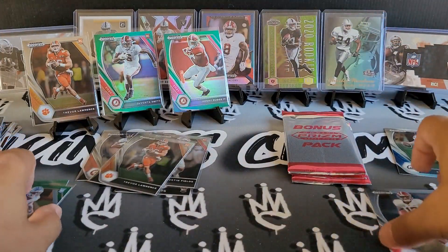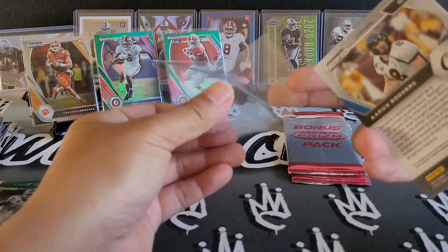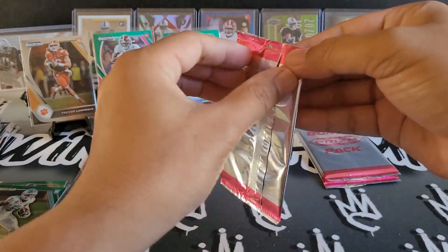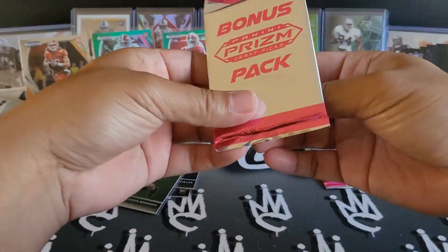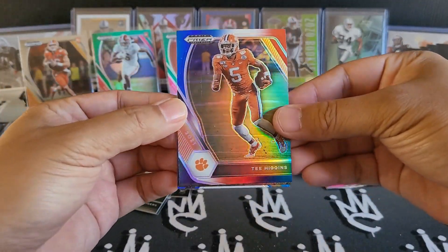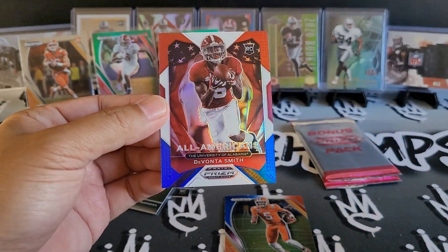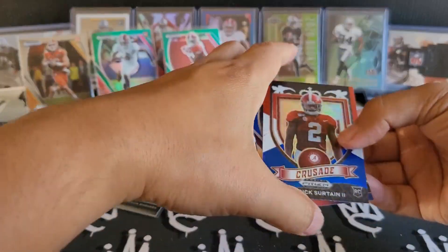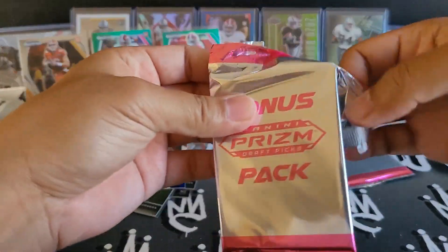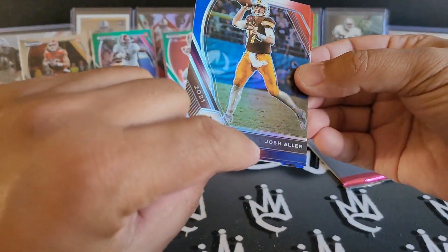We'll go ahead and get into our bonus packs — but can't forget to sleeve up that nice silver A-Rod. Hopefully everyone enjoyed the live stream yesterday. Shout out to Collin Morikawa for winning the Open — that was awesome. We got T. Higgins red, white, and blue — second year. Nice Patrick Surtain rookie card. And Devontae Smith again. Man, it was a Devontae Smith type of box. Two T-Laws — I'm pretty happy with that. Nice Josh Allen, but this one is dented big time.